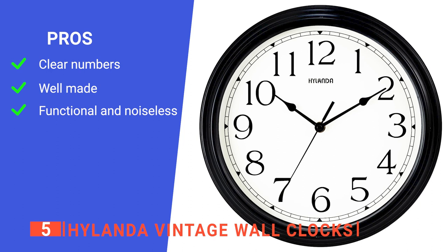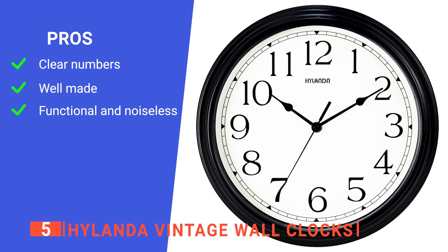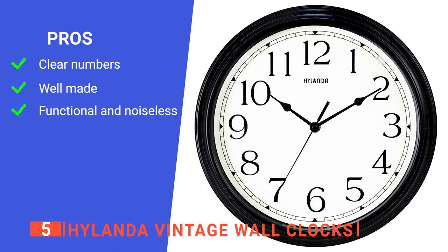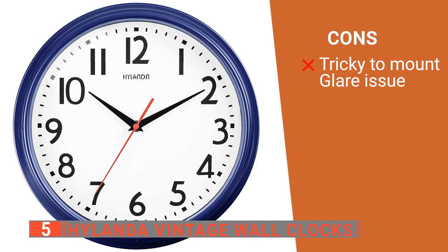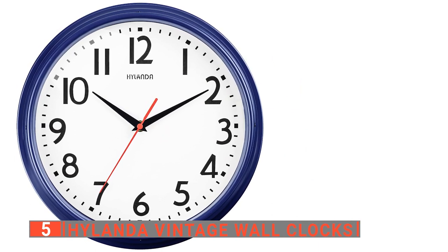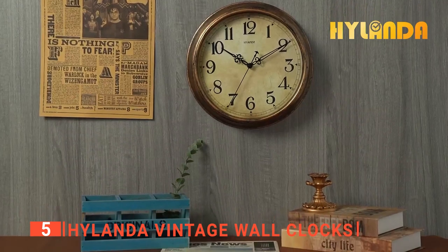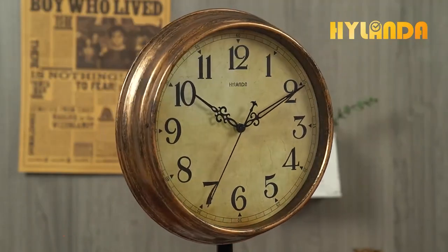Its pros are: it is easy to read from a distance across the room, the plastic frame is light yet very sturdy, and it moves very quietly and tells the time accurately. However, its cons are: the backslot for installing the clock on the wall is quite small, and there can be a lot of glare on the glass. The Highlander Vintage Wall Clock is suitable for those suffering from insomnia who want a stylish wall clock with silent operation.